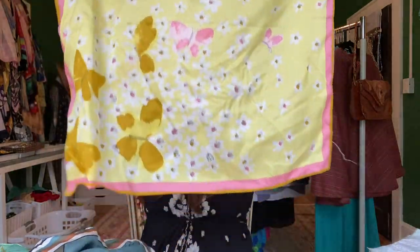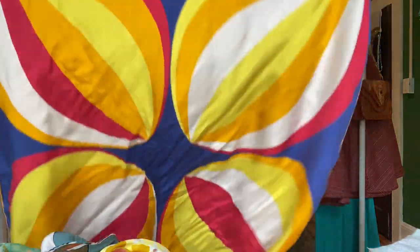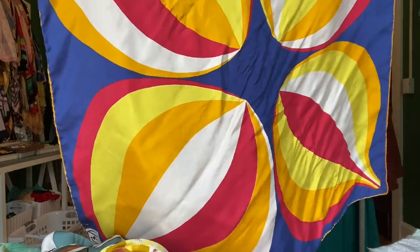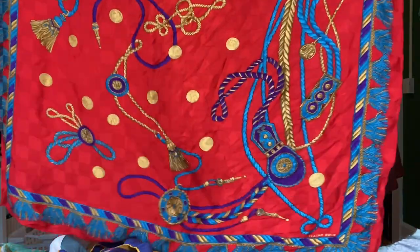Karen is getting a job that she wants in a different department — events at the hotel that she works at. She's very excited about it and we're all very excited for her. It's a good thing. She's doing well, her dog is doing well, and her husband is doing well. I like this scarf — it's a pretty scarf. Other than that there's nothing much going on.